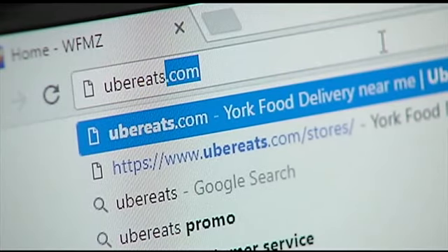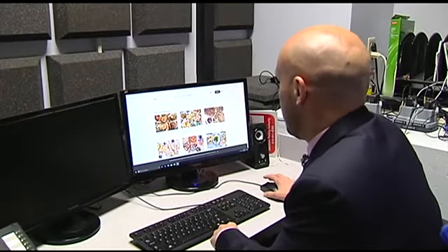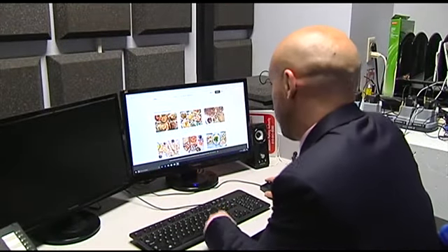Uber Eats is here. If you haven't heard of it, this is a service that picks up takeout food and delivers it to wherever you are. Here's how it works: you go onto UberEats.com, put in your address, and then you can see what restaurants are available.